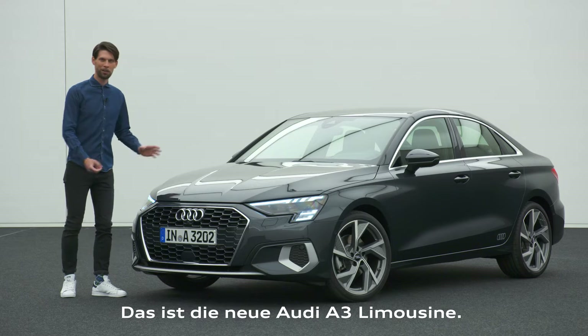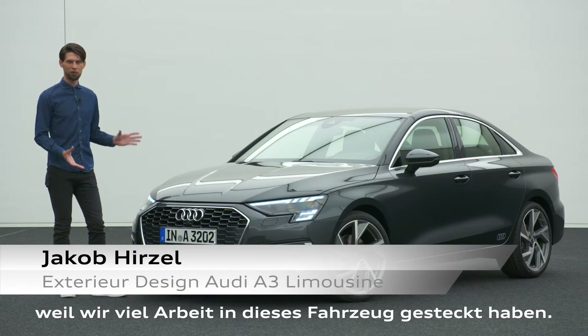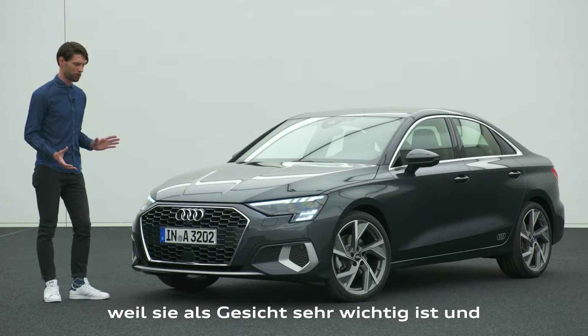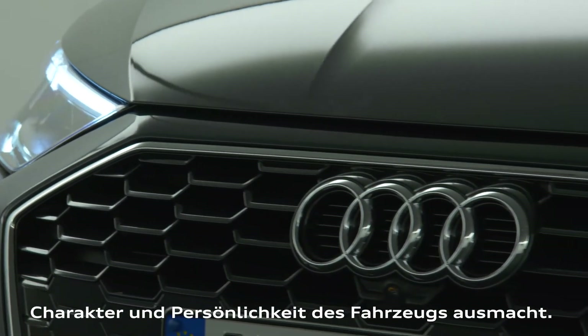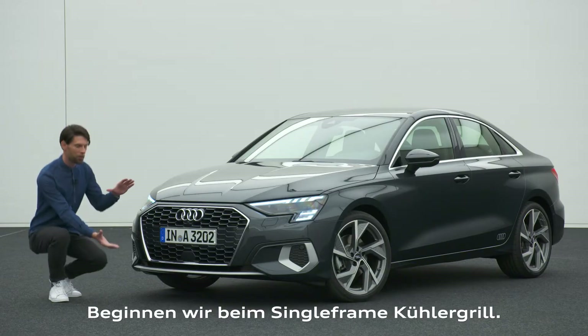This is the all-new Audi A3 sedan, and as a designer we are really proud of the result because we have been putting a lot of work into this car. Let me begin with the front end, because we see the front as the face — it's really important to give the car character and personality. Starting with the front, we have to talk about the single frame grille.